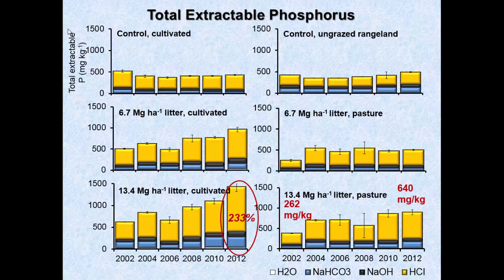The same thing happened in pasture — we increased from 262 milligrams per kilogram phosphorus up to 640 milligrams per kilogram. What's important to notice is that most of the increase occurred in the calcium-associated portion as well as in the sodium bicarbonate fraction. So what we saw ultimately were big increases in calcium-associated phosphorus as well as this moderately labile phosphorus.